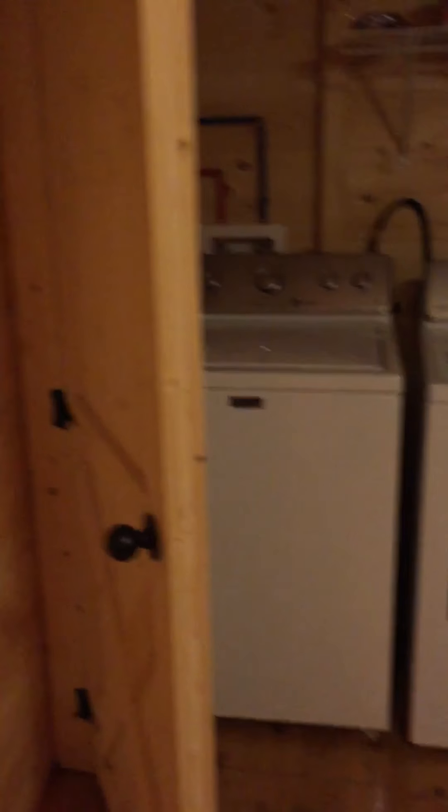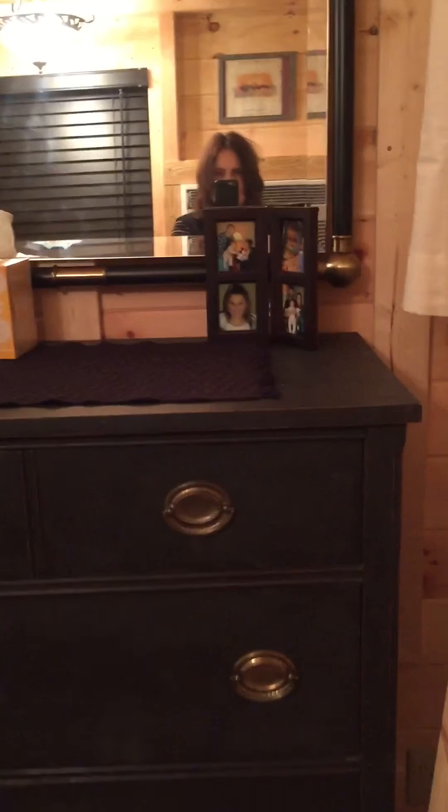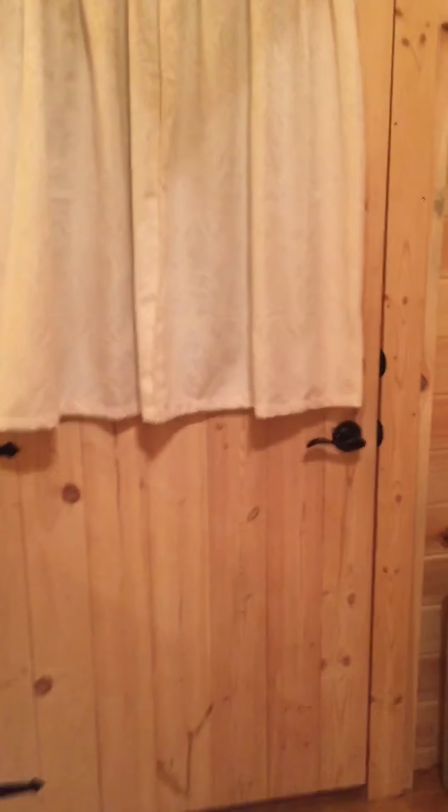Washer/dryer closet within the bedroom. And there's Don of Don's Cabins.